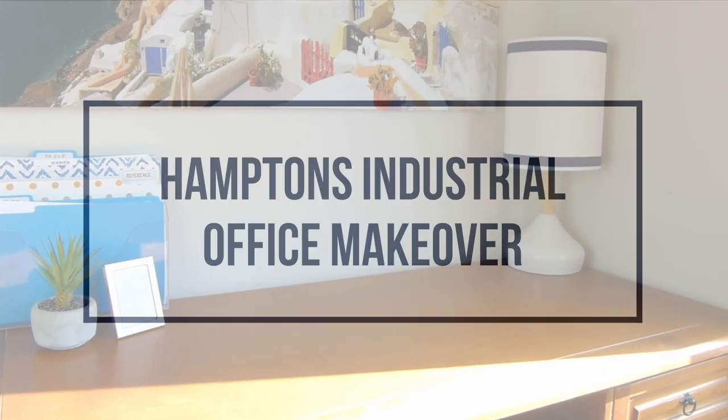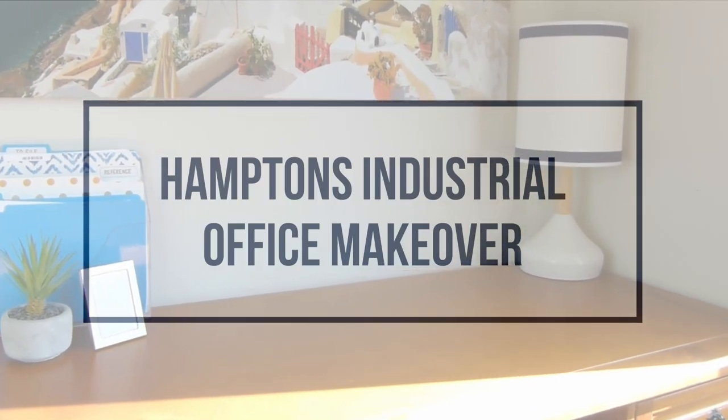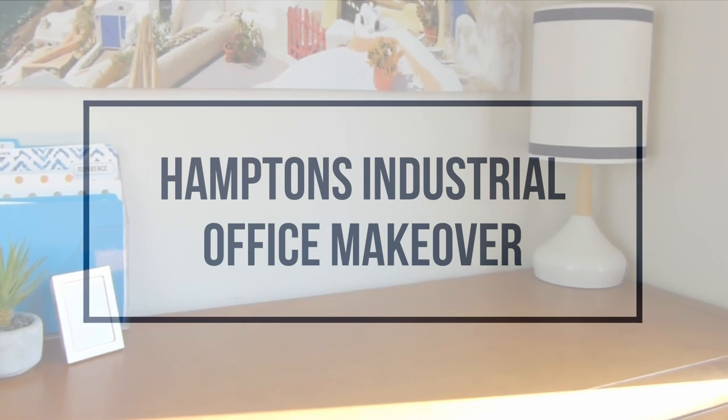I thought I would give my desk area a bit of a facelift inspired by the industrial Hamptons look. I won't be making any huge changes today, but I found some beautiful things from Kmart that I can work with on a small budget. I have some great DIYs in the mix too, along with my tip for organizing paper clutter. First things first, I'm going to clear the space.